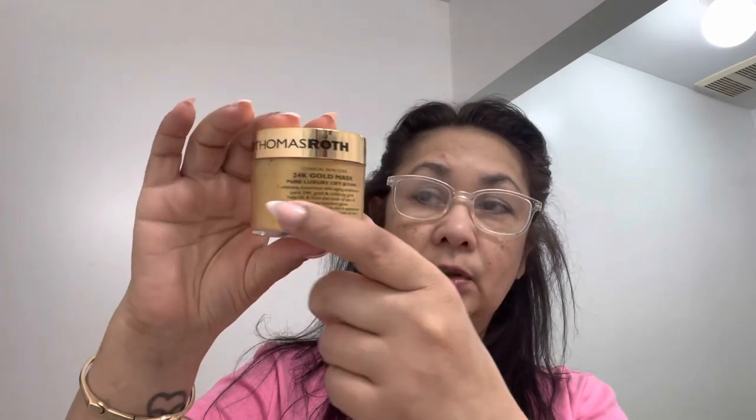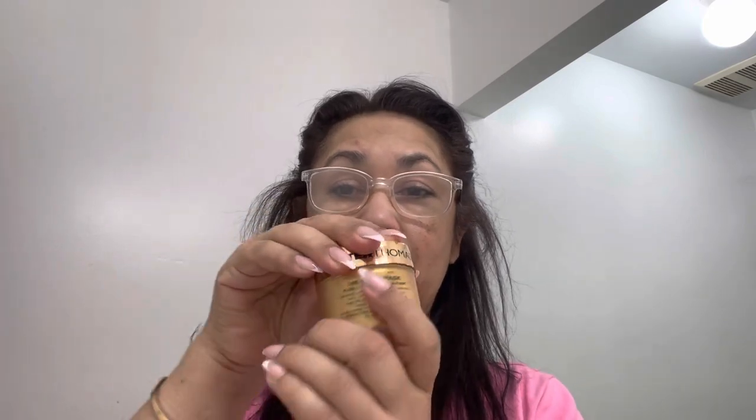Today being Mask Monday, I'm going to be using this mask. It's Peter Thomas Roth — it's a 24-karat gold mask. It says: clinical skin care, 24-karat gold mask, pure luxury lift and firm. Ultimate luxurious anti-aging treatment. Pure 24-karat gold and colloidal gold help lift and firm the look of skin and impart an opulent glow. Peridot helps re-energize skin appearance. Caffeine helps tighten the look of skin for all skin types. So this is a jar and as you can see, it's gold. It's sealed — and there we go. It's all gold in there.